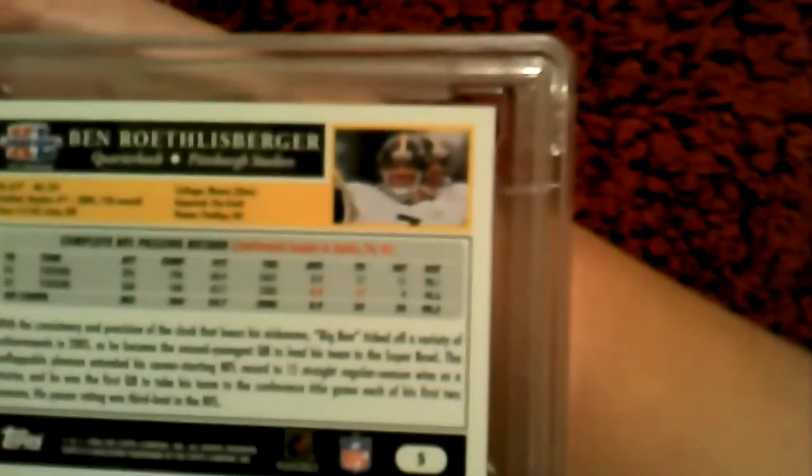The Roethlisberger graded 10, mint condition, Super Bowl — for the anniversary. And a Troy Palomalu graded 7, mint condition, Pro Bowl.